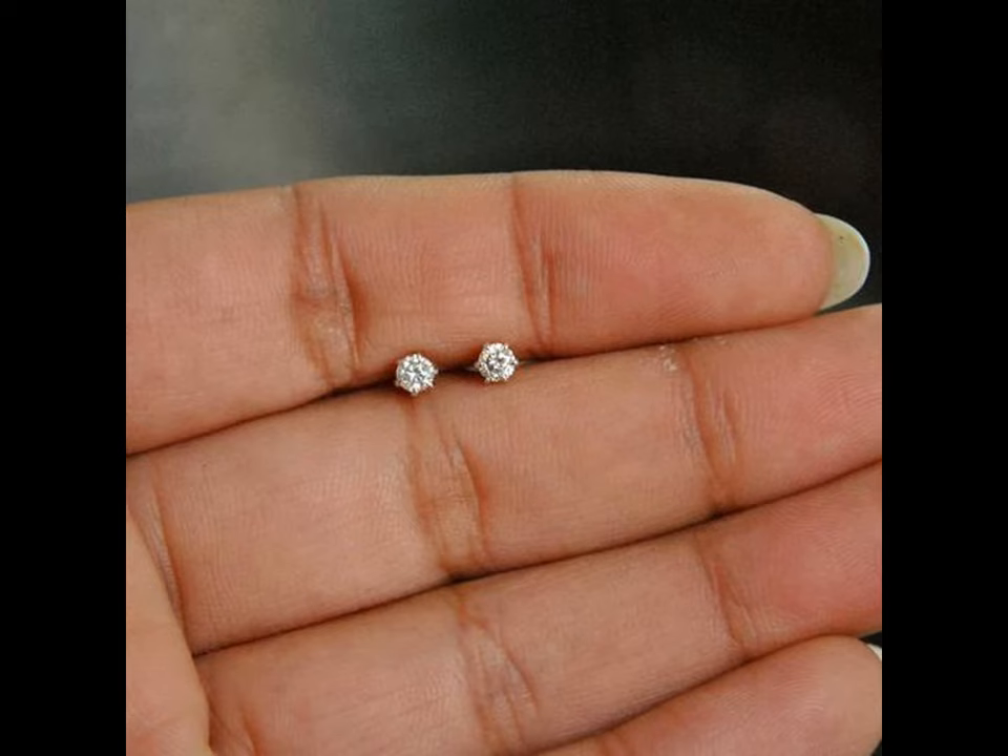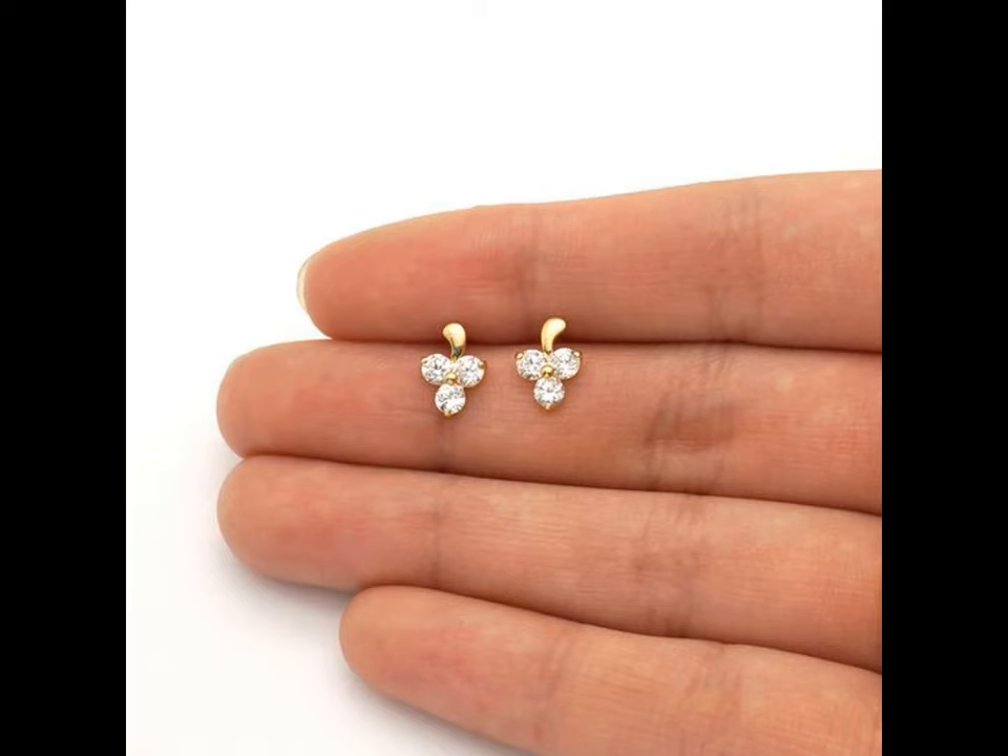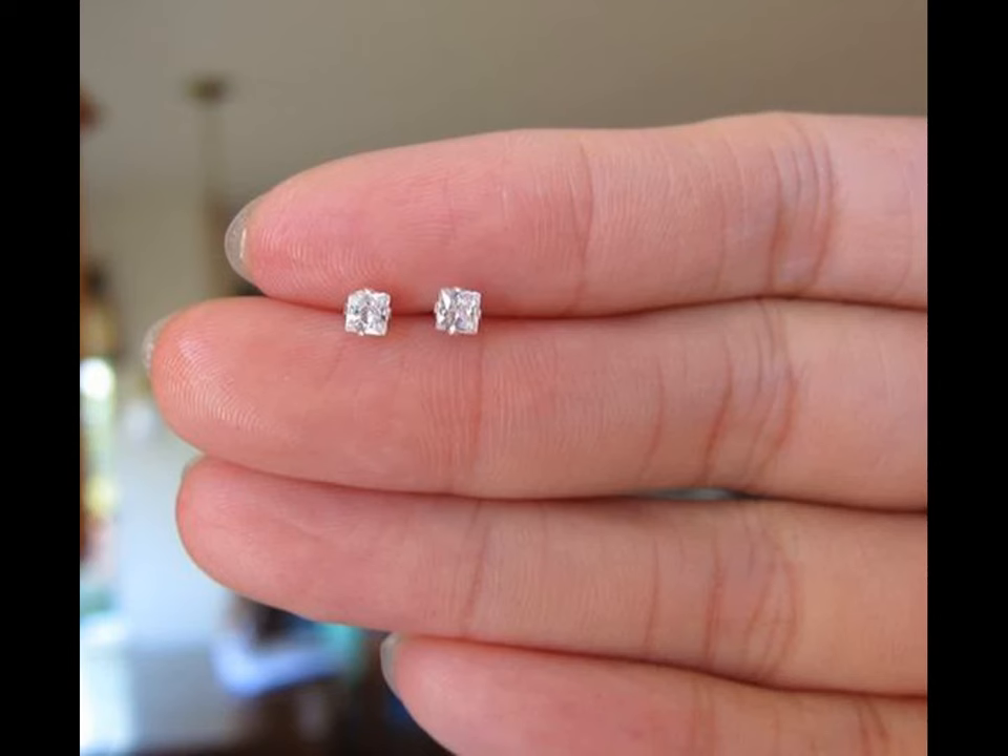In this video, we have compiled cute little studs designs with diamonds in beautiful shapes like butterflies, flowers, hearts, circles and many more.